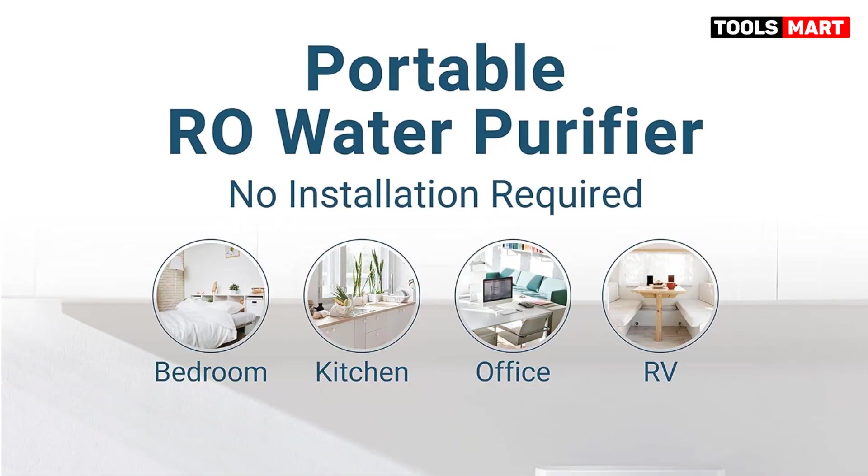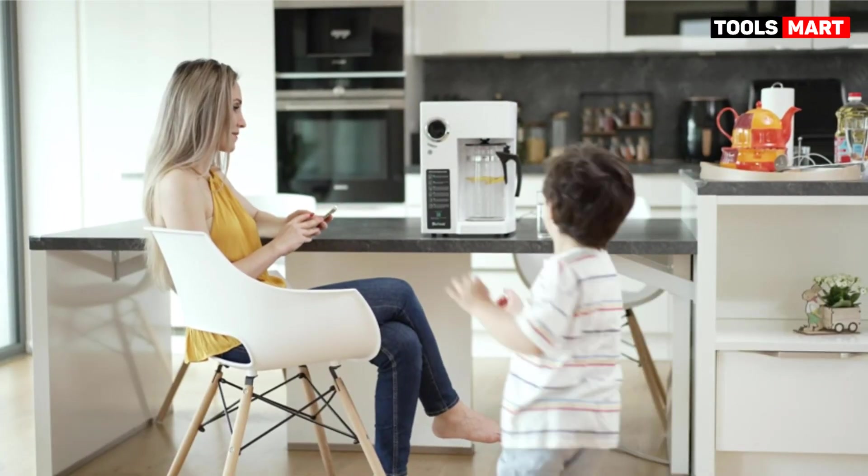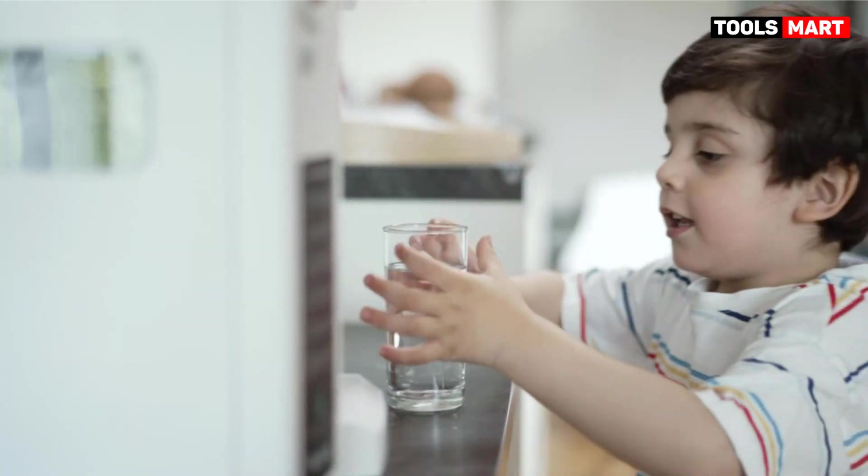The BlueVoo RO100ROPOT proved to be one of the best filtration systems that requires no installation. Positive: zero-installation reverse osmosis system, exceptional filtration performance, fast setup. It is recommended for renters or short-term tenants looking to enjoy the benefits of reverse osmosis water without the hassle.